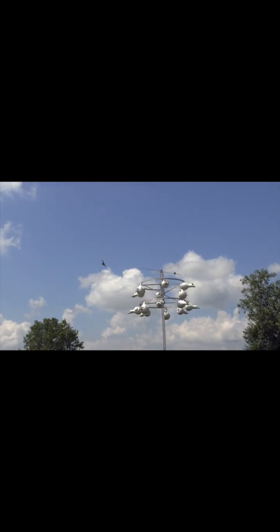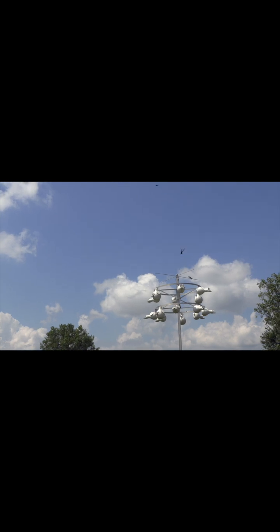The Martins want their homes to be in wide open spaces so that they have all the room they need for maneuvering, and preferably near water, where the bugs will be plentiful.